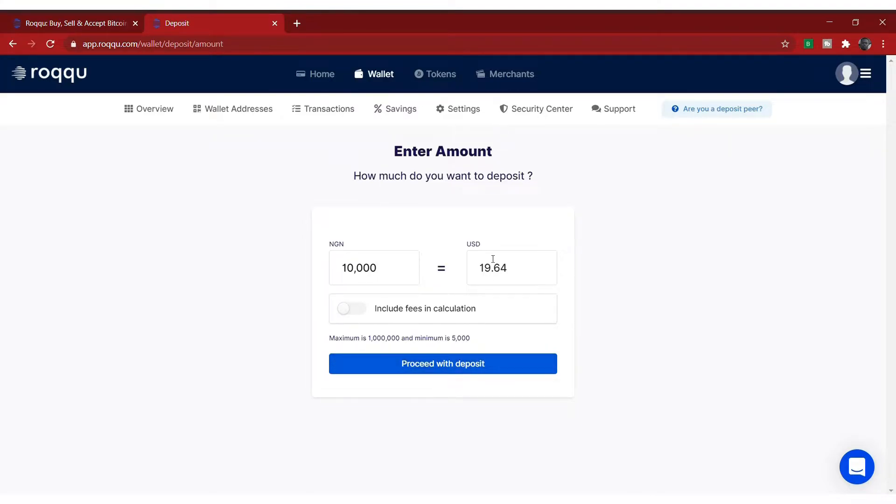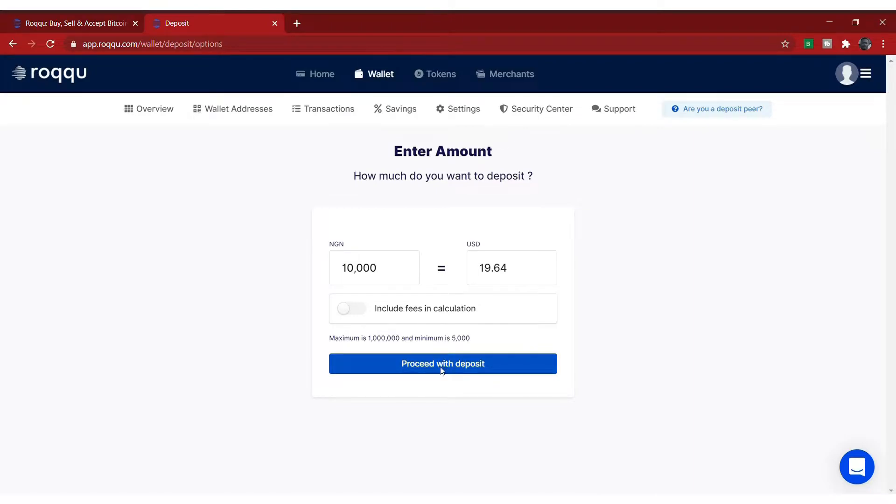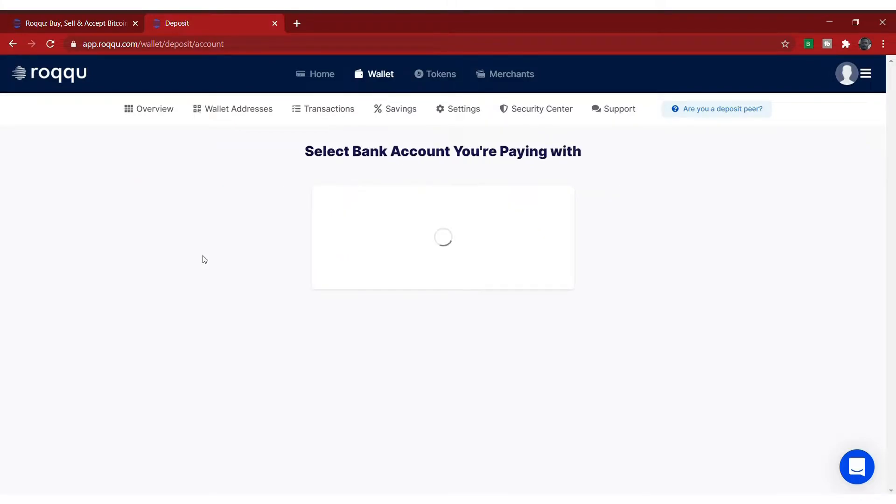It will give you the amount in USD as well — that's $19. Then you click on proceed with deposit. Now these are the four ways you can deposit money, but now peer-to-peer is the only one you can use. You cannot use wallet-to-wallet, bank transfer, or debit card because of the CBN ban. So you click on peer-to-peer here.